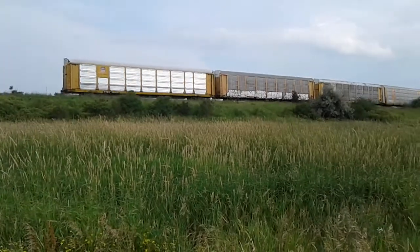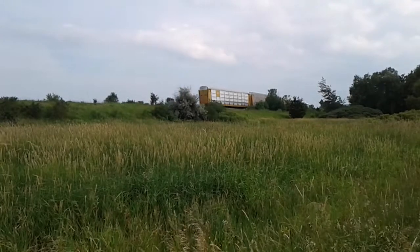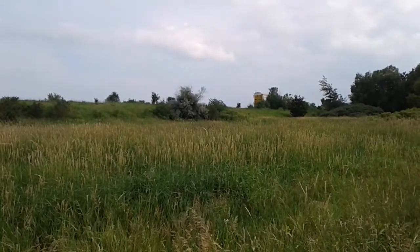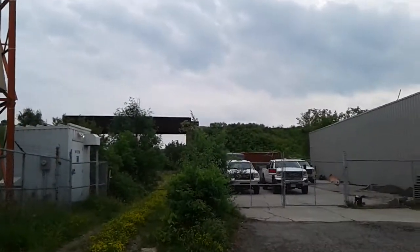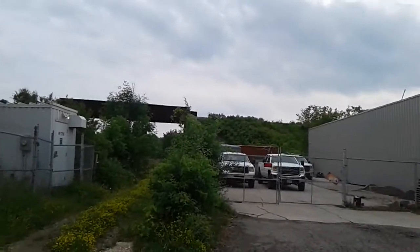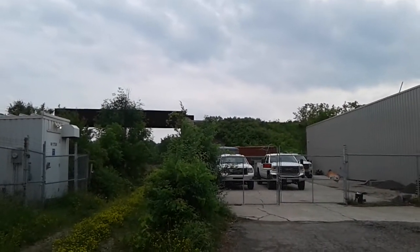There's the end of 147. I'm going to go to Brawny Street. We got 551 CN switchers, and they're heading back to Aldershot Yard.